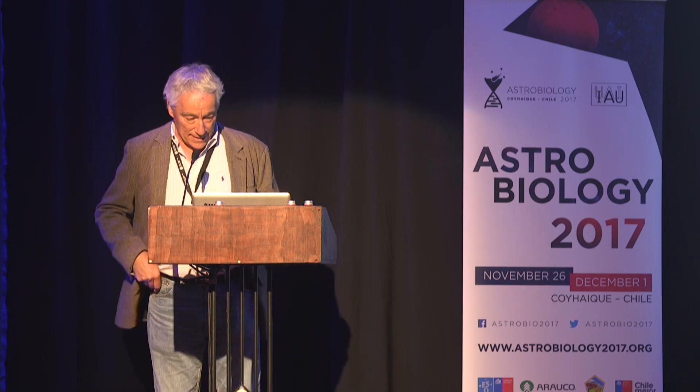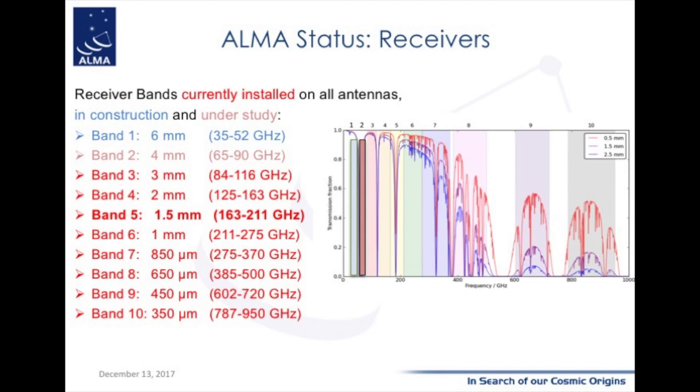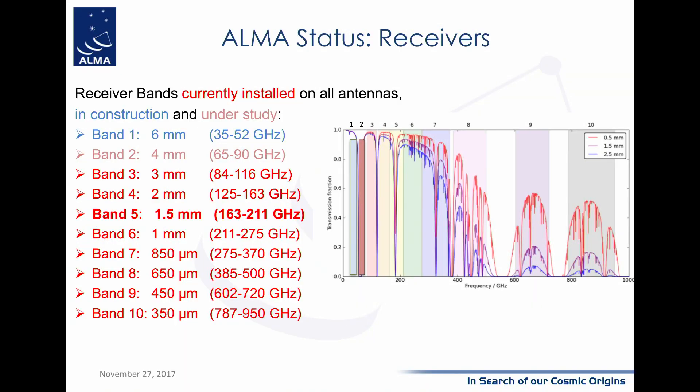This graph shows the evolution from cycle to cycle, essentially from year to year since 2011-2012, and you can see that in terms of the number of antennas offered, we are indeed in steady state. Each antenna is equipped with a number of receivers — today there are eight receivers, and two more are being developed, including band two. When all that is done, we will cover with ALMA the entire range from 35 gigahertz up to about 950 gigahertz in all the atmospheric windows.